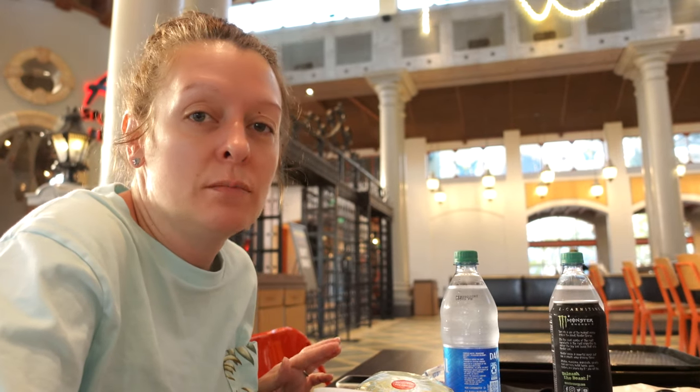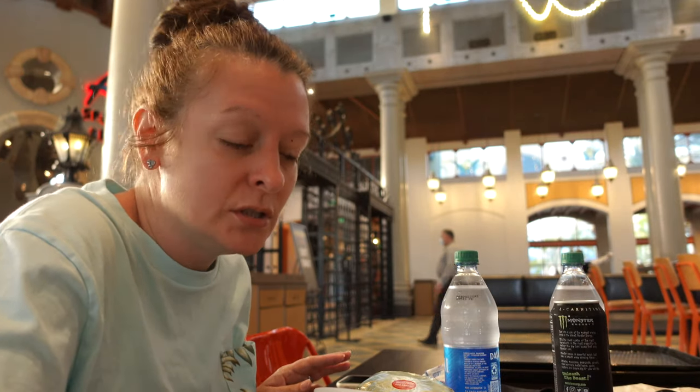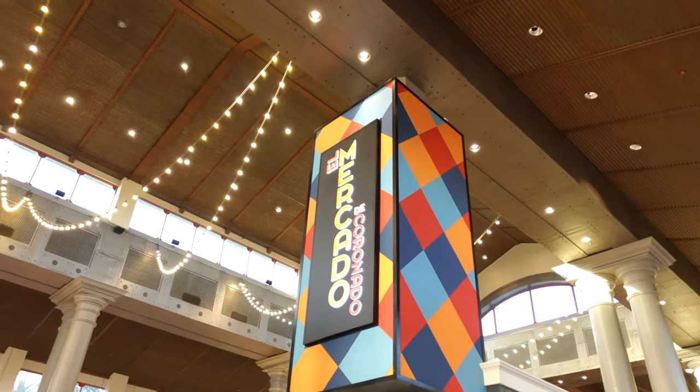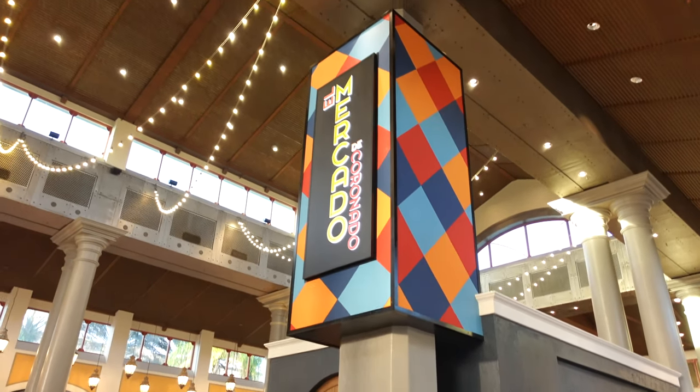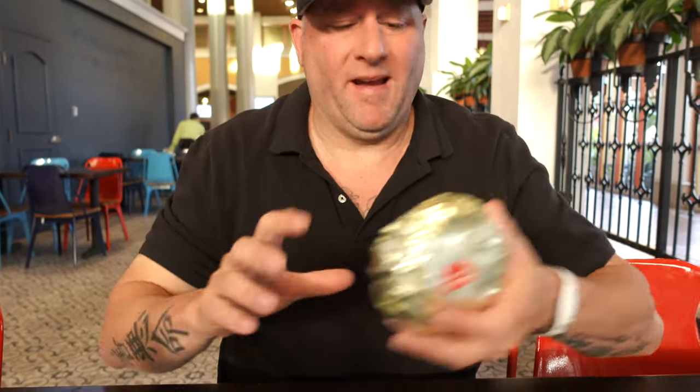Good morning from Coronado Springs. This is our last day here. We wanted to get some breakfast to show you some breakfast options. We went to the El Mercado de Coronado — it is one of their quick service options, and this is what we got. We both got the same thing: bacon, egg, and cheese. I think it's a bagel.